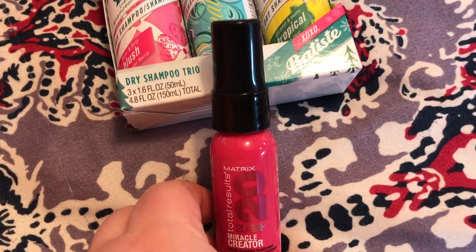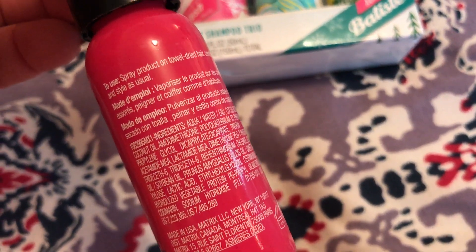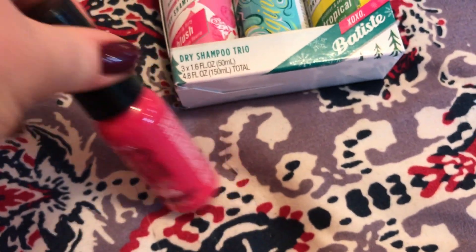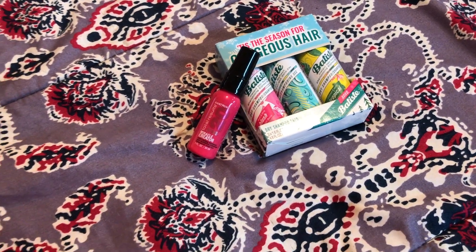I got this that I want to try. It had good reviews and is supposed to be able to do a lot of things for your hair, so we shall see. It smells really good. I got the travel size just to see if we like it first.